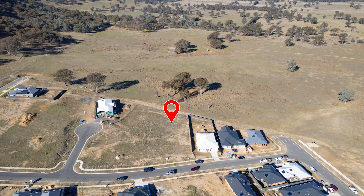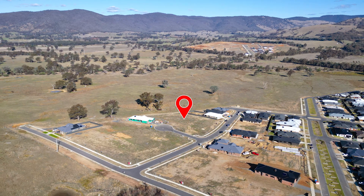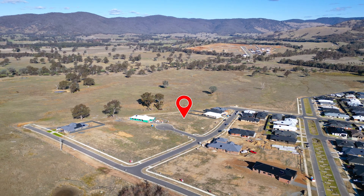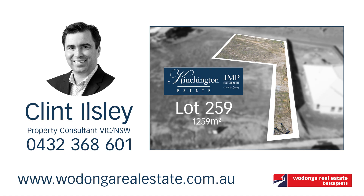Whilst Battleaxe blocks aren't everyone's cup of tea, this one offers space for your dream home and maybe even a shed. One of the best outlooks in town and privacy, peace and tranquility, allowing you to escape from the madness of today's world. So give me a call for more information and don't forget to ask on how you can save $5,000 on this magnificent lot.